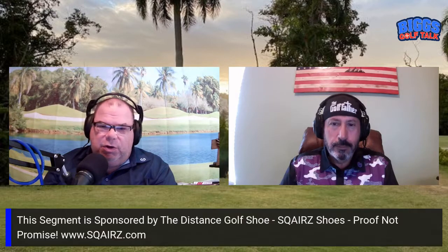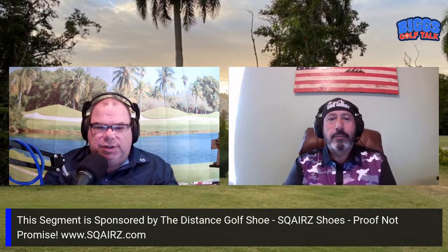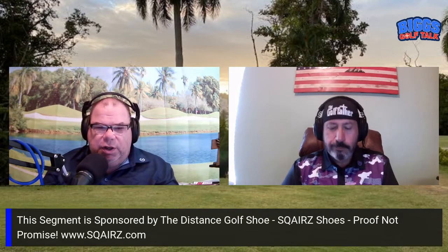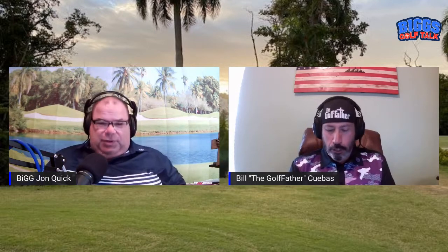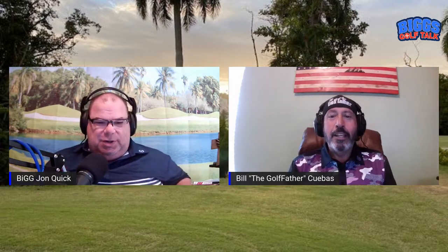Bill the Godfather Cuevas, our next guest — people come out with these great ideas. As you can see, this whole show Bill the Godfather Cuevas and I are not wearing our traditional BGT gear, but we are wearing some cool swag and cool shirts. I got to love this shirt, man. It makes you look slim — it makes me look slim. It does.